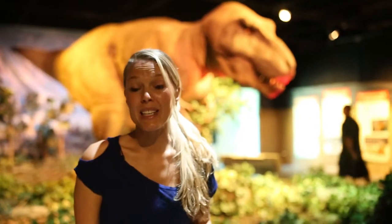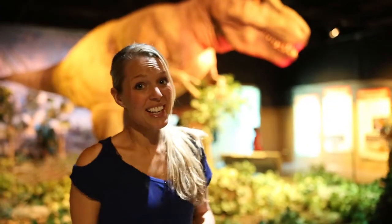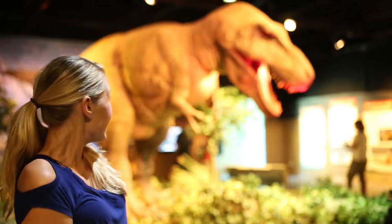This is the new dinosaur exhibit at ScienceWorks. They have three life-size models of dinosaurs that track motion and growl at you. It's really fun to play with — it's actually kind of scary. Yikes!